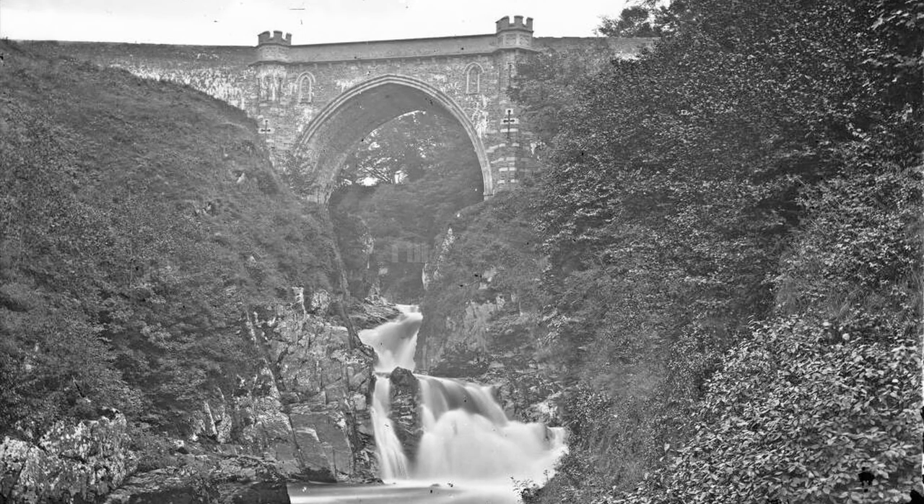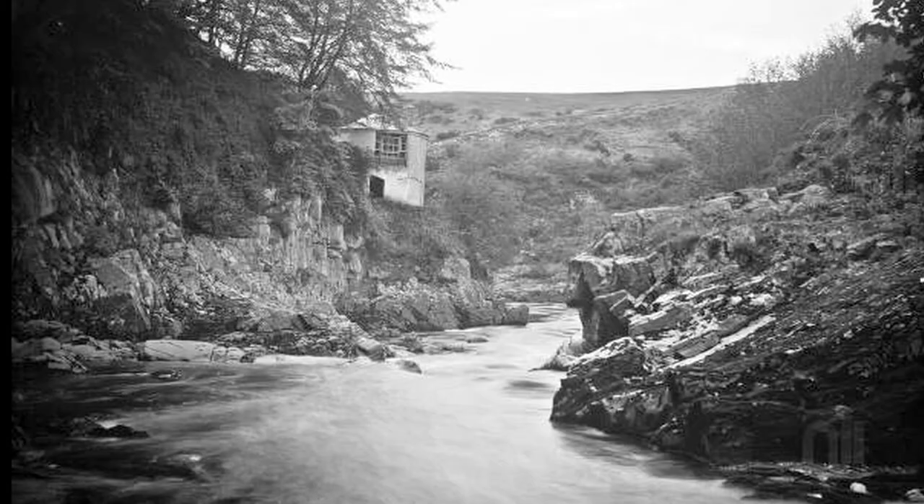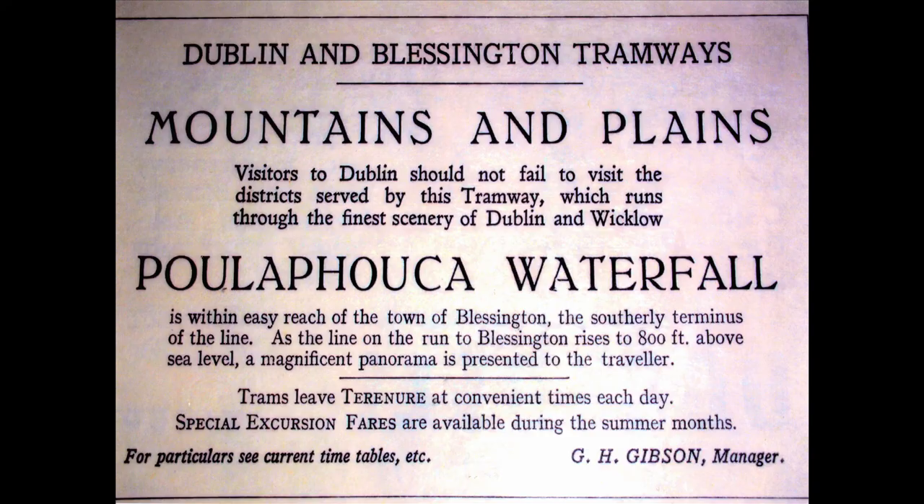Photos from the Lawrence studio in Sackville Street, opposite the GPO, taken by Robert French in 1905, show a still very active, strong river and a place that would become a well-known tourist stop.